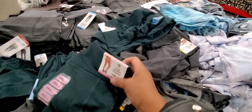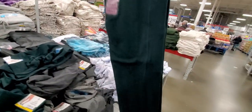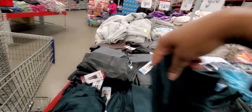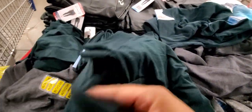Now these are soft pocket leggings — oh, I like the way these feel. Soft pocket leggings, they're $9.98 and they're long. This is exactly what I need because my legs are long. I need to have long leggings. I might buy me a pair.